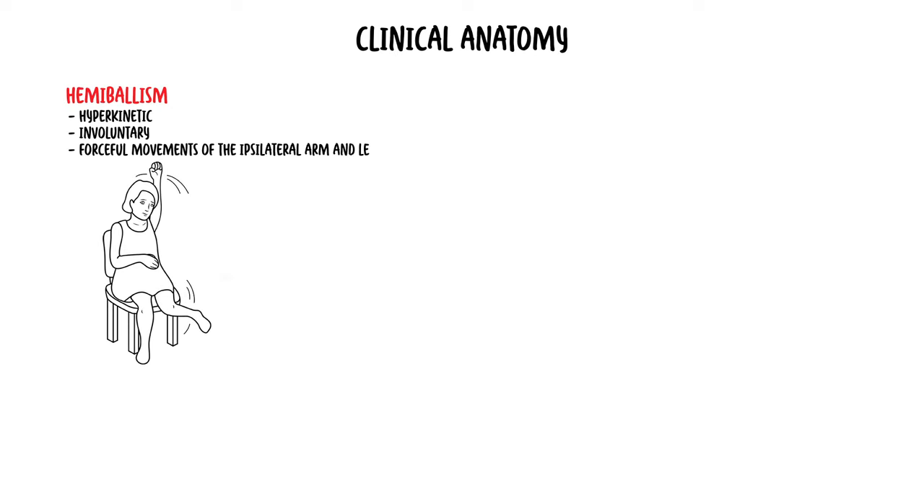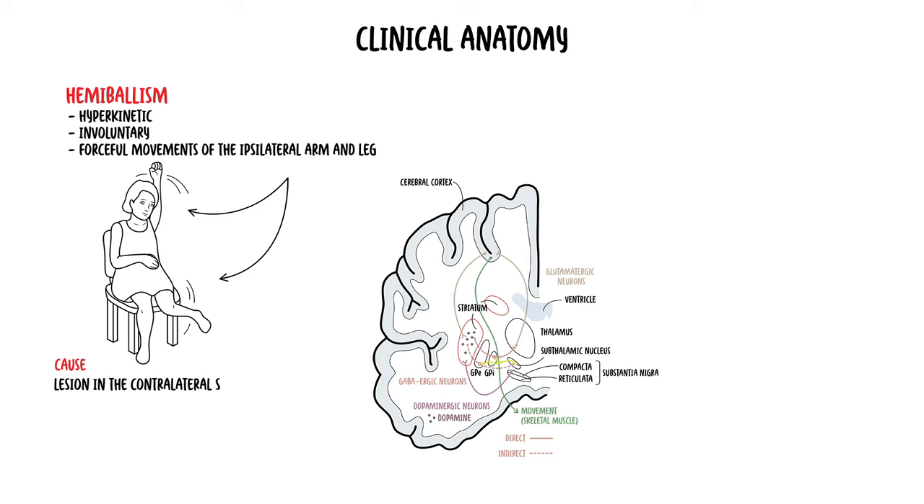The next case is hemiballism, derived from the Greek word meaning 'to throw.' Hemiballism is used to describe hyperkinetic, involuntary, forceful movements of the ipsilateral arm and leg. The most common cause is a lesion in the contralateral subthalamic nuclei, such as from a stroke, traumatic brain injury, neoplasm, or vascular malformation, amongst many other causes.